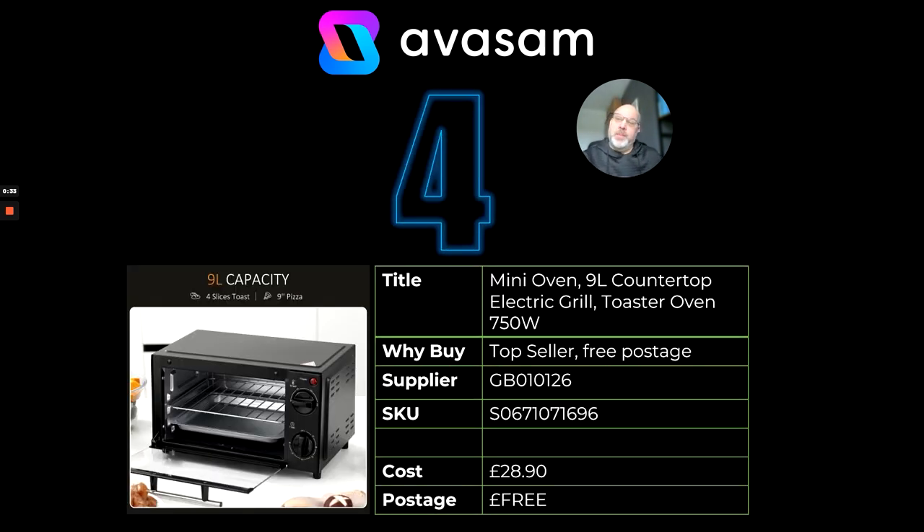At number four we've got the mini oven. This is the nine litre version — I think there is a 16 litre and possibly a 20 litre version as well. This comes under the energy saving message, and everyone's looking for that little bit of extra cooking space or appliances for Christmas to help with the special day coming up very soon. This is £28.90 and free postage from Supplier 126.